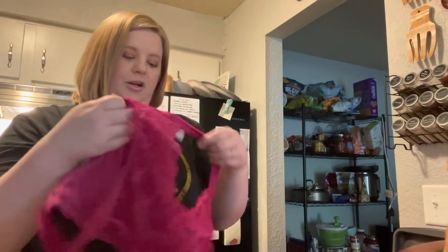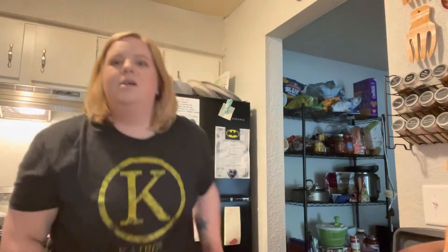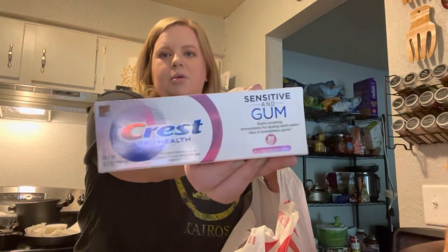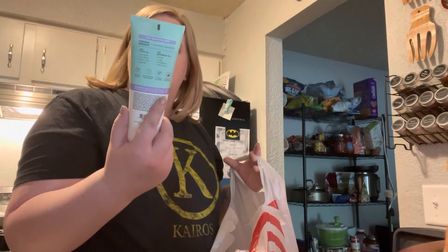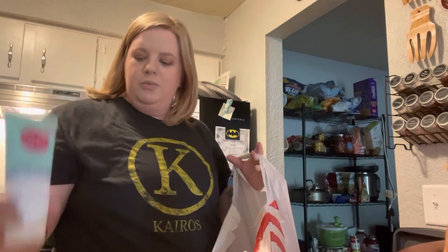I've never owned a bralette before and always wanted one — I found this one for $15. It's pink, lacy, and has a pretty back to it. Just wanting to feel pretty! I also got toothpaste — Crest Sensitive and Gum — I had a coupon. And I got the EOS shave better shave cream for sensitive skin; it has oatmeal in it and smells really good.